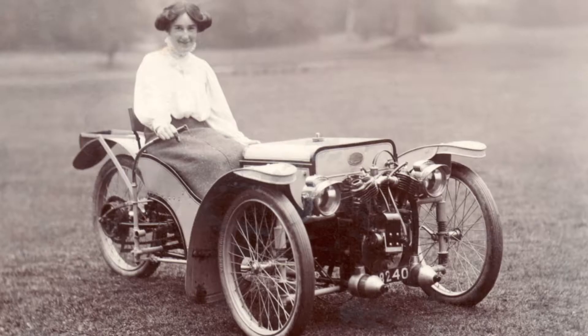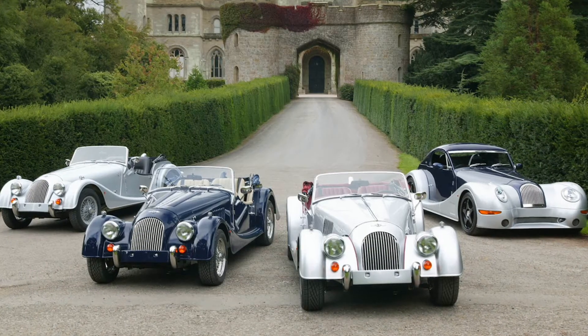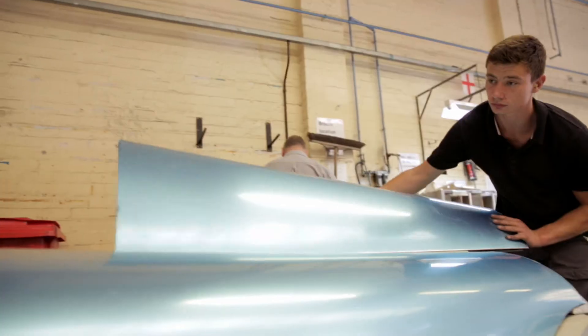Morgan Motor Company is a very iconic British sports car manufacturer. It started in 1909 with the production of a three-wheeler, and the cars have evolved throughout the years. Craftsmanship is a term that's often associated with Morgan. Every single Morgan is completely bespoke to their owner.